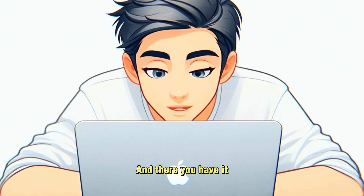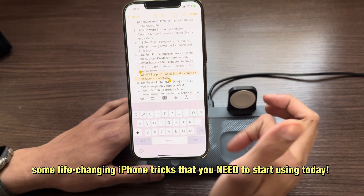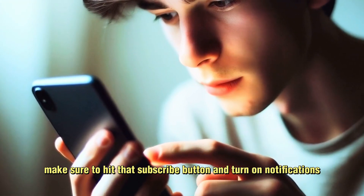And there you have it — some life-changing iPhone tricks that you need to start using today. If you want more iPhone hacks, make sure to hit that subscribe button and turn on notifications.